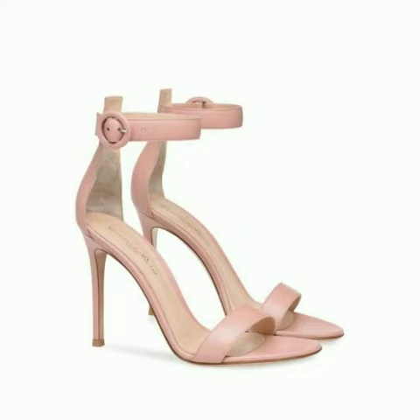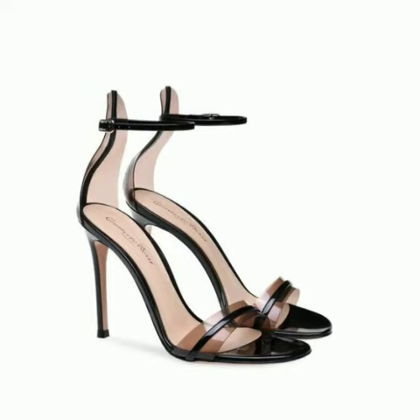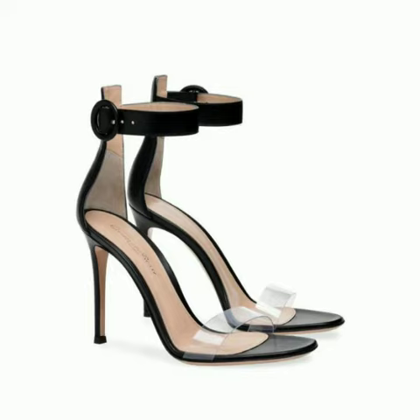These are very gorgeous shoes for those ladies who love to wear such types of shoes. All designs are so beautiful, stylish, and trendy. So friends, I must suggest you to watch this video till the end.